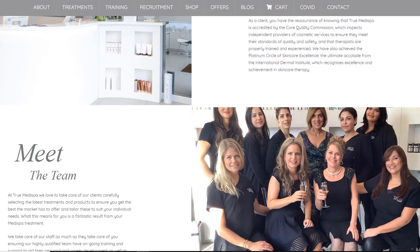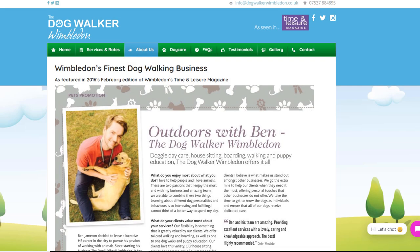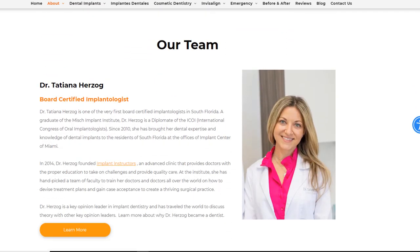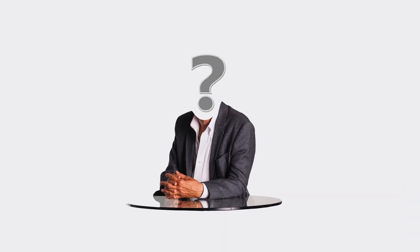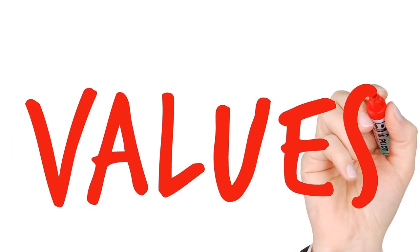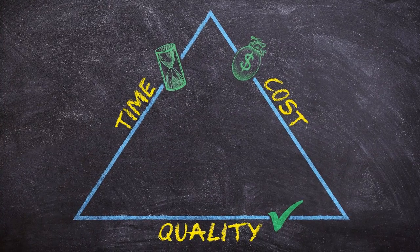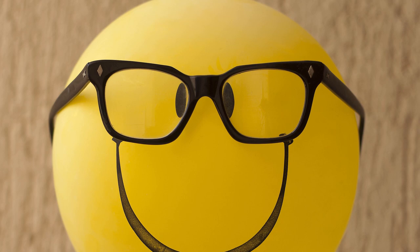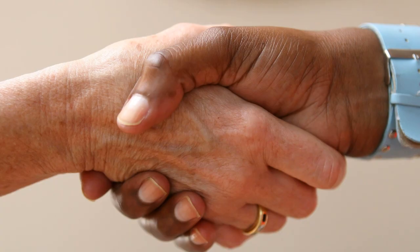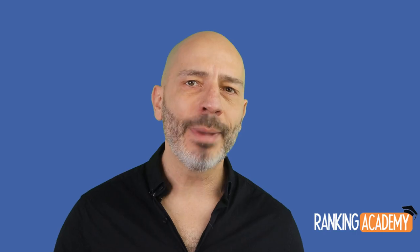Let's move on to the about us page. This is a very important page for any website, but it carries even more weight on a small business website. As a local business owner, you have the chance to be far more personable than a big brand — visitors are likely to relate to you more as part of their local community. Include: who is behind the company, a little history, awards received, faces of the team, what your company stands for, what makes you different from competitors, and any quirky or amusing details.